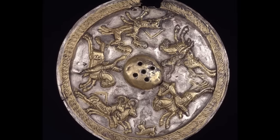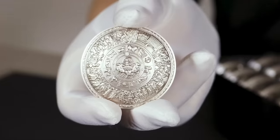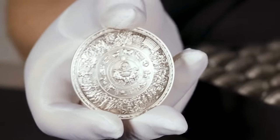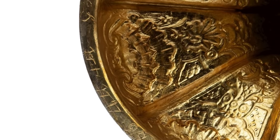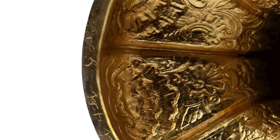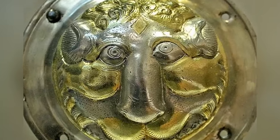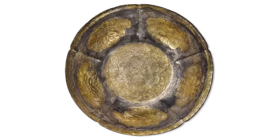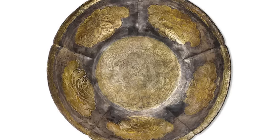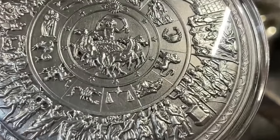History doesn't record exactly who took it from Dresden, but it next appeared in a private collection in Switzerland in 1956. The owner bequeathed it to the Philadelphia Museum of Art in 1977. The museum wasn't aware of the object's origins until finding it on a list of lost German art in 2016, and in July 2022 — after a further six years — the trophy was finally returned to its rightful home in Dresden.